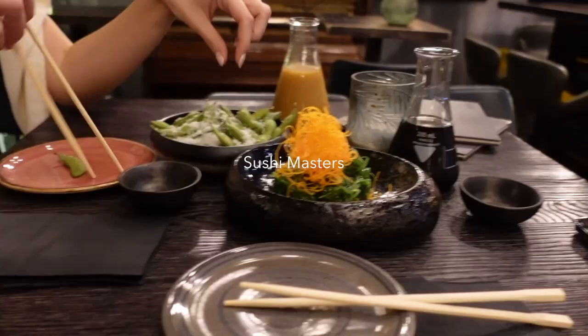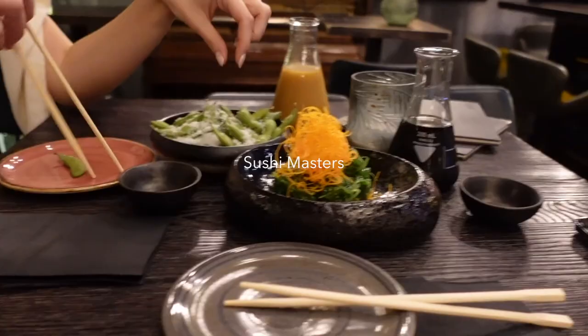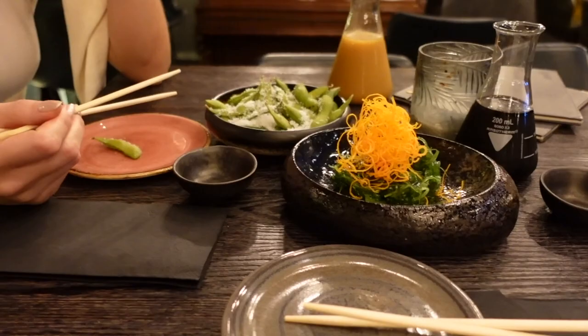We came to Sushi Meisters, which I think is one of the best sushi places in the world. Edamame!